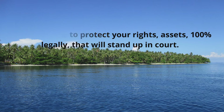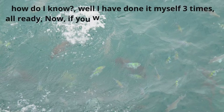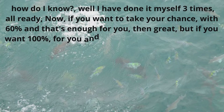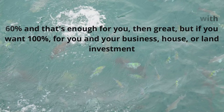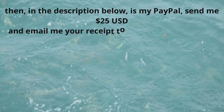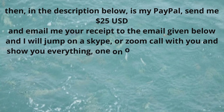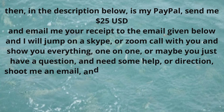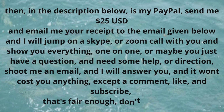How to protect your rights and assets 100% legally, in a way that will stand up in court. I have done it myself three times already. If 60% is enough for you, then great. But if you want 100% for your house, land, or business investment, then in the description below is my PayPal — send me 25 US dollars and email me your receipt to the email given, and I will jump on a Skype or Zoom call with you and show you everything one-on-one. Or if you just have a question and need some help or direction, shoot me an email and I will answer you.